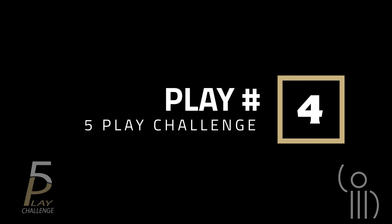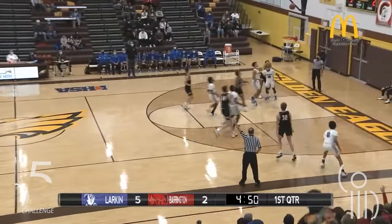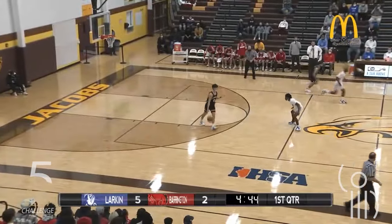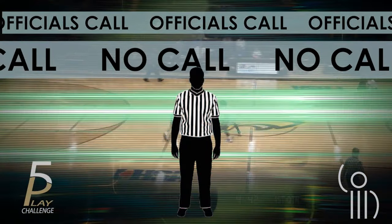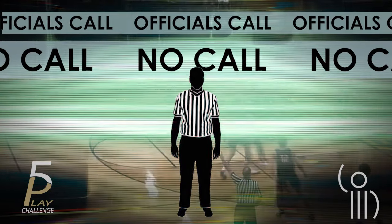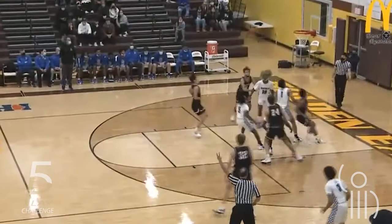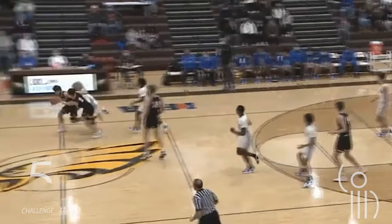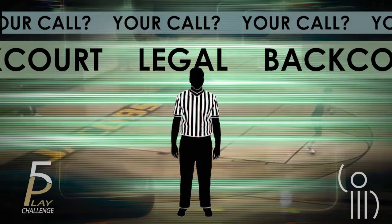Play number four is up. Kind of a sloppy play, and no whistle from the officials. Did they miss it? It sure looks like a backcourt violation, doesn't it?